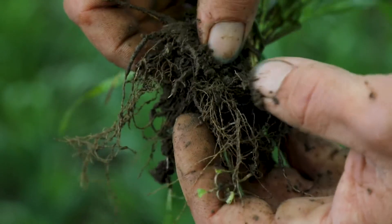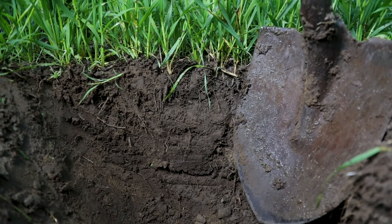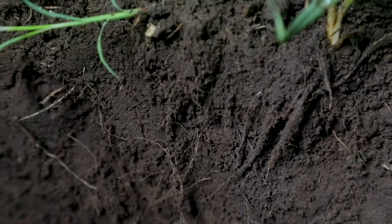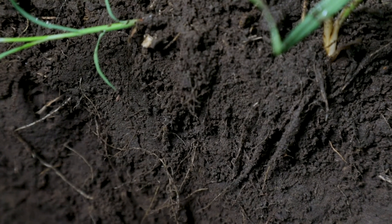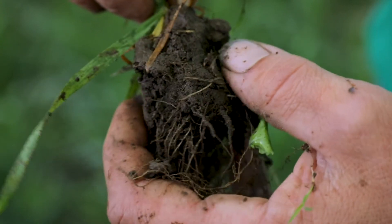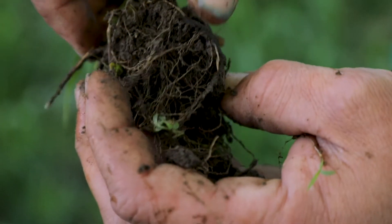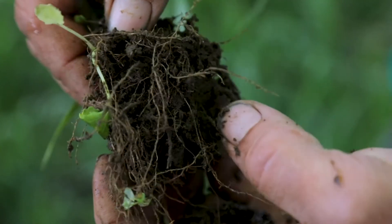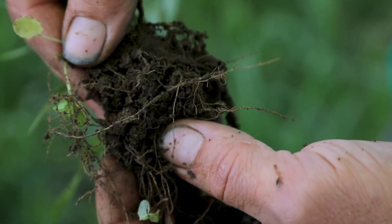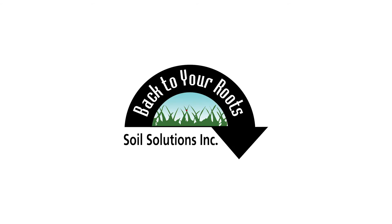The soil microbes work synergistically with the plant. When you dig up a plant growing in healthy soil, you will find that there is a formation around the roots. This formation is made up of soil microbes, soil aggregates and particles, and nutrients. It usually is an ideal environment for root growth, mineralization, and the soil microbes. It is here that carbon is stabilized, water and nutrients are made available to the plant, and the soil aggregates are formed. As the roots move deeper into the soil, the more carbon and soil aggregates are released into the soil profile.